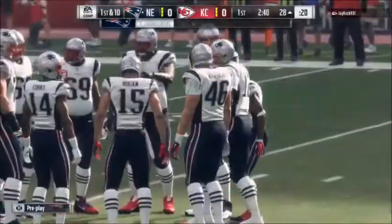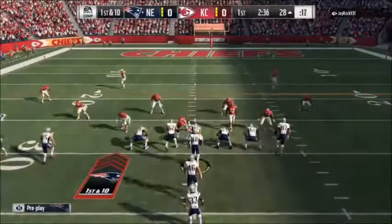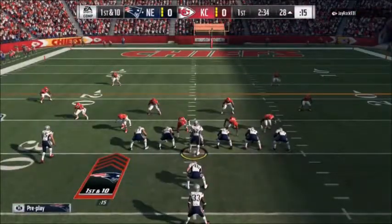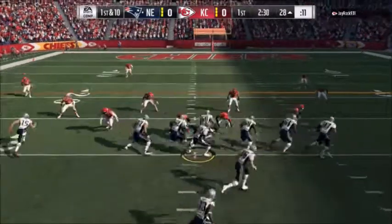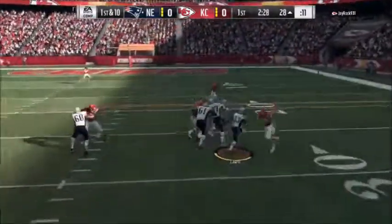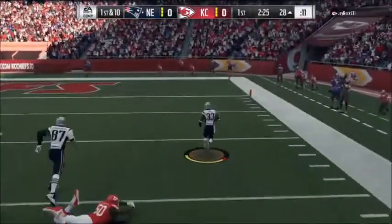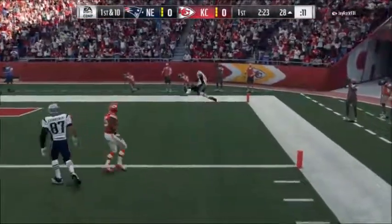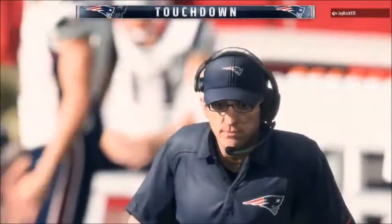A 30. Give them 22 on that one, and it gives the Pats a first down. Brady gives this one to Lewis, and he's in. Touchdown, Patriots. Deion Lewis.